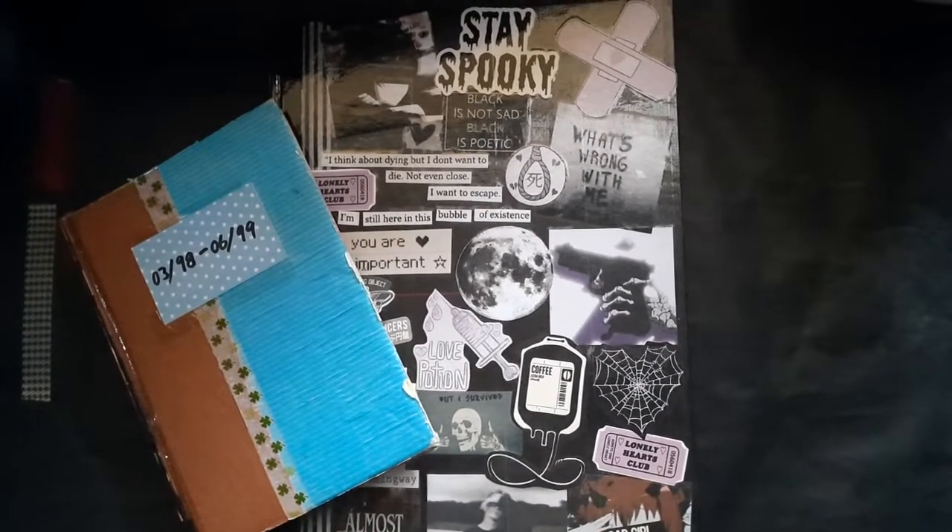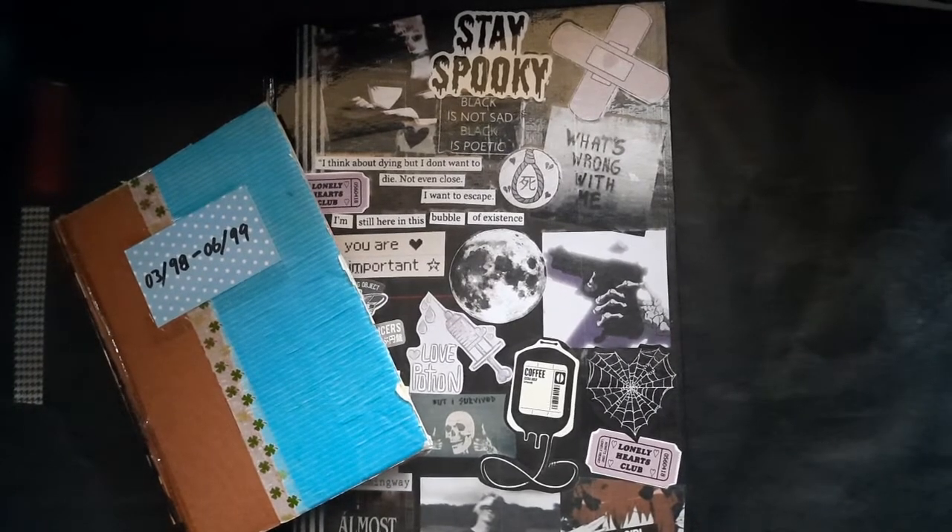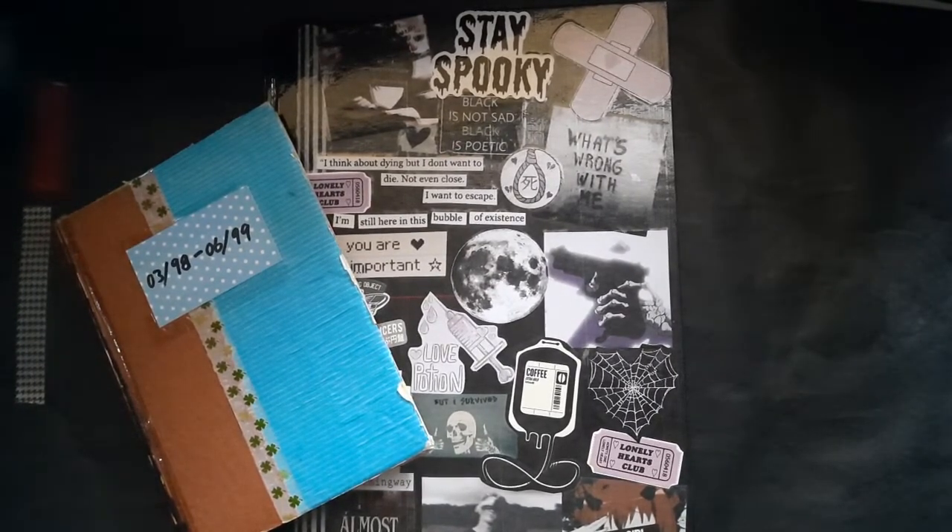Hi everyone, it's Paperworm. Today we are doing the journaling style tag by Melie Rose.